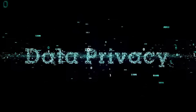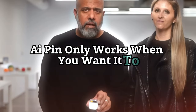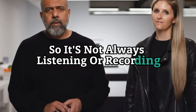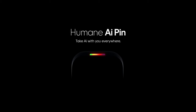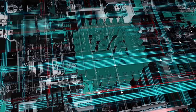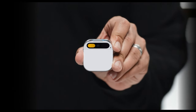AI Pin respects your privacy and gives you control over your data. AI Pin only works when you want it to — it doesn't use wake words, so it's not always listening or recording. AI Pin also has a trust light that shows you when any sensors are active, and a privacy chip that protects your device from hackers. If anything goes wrong, AI Pin will shut down and ask you to contact Humane for service.